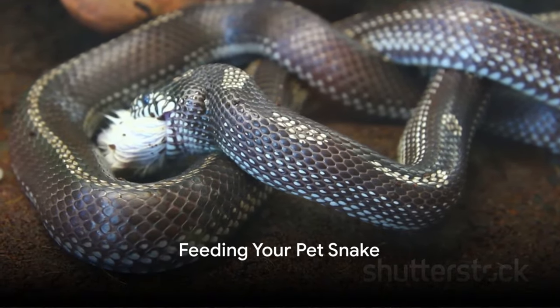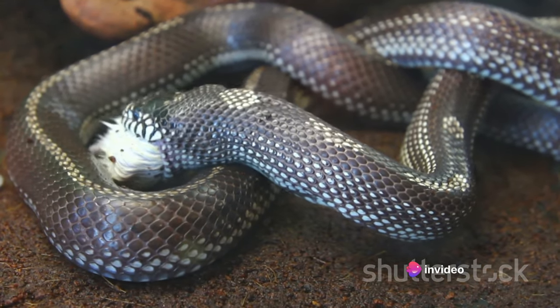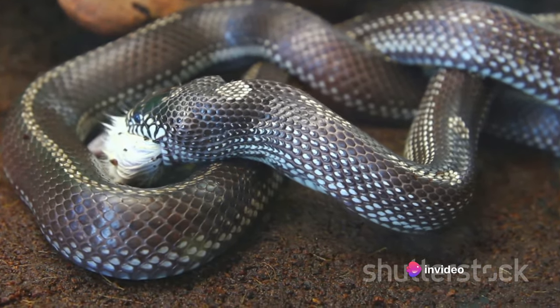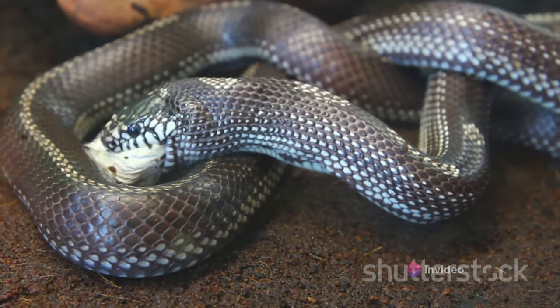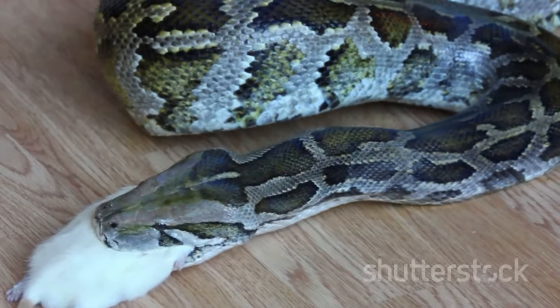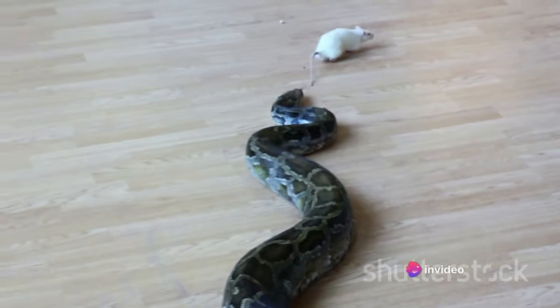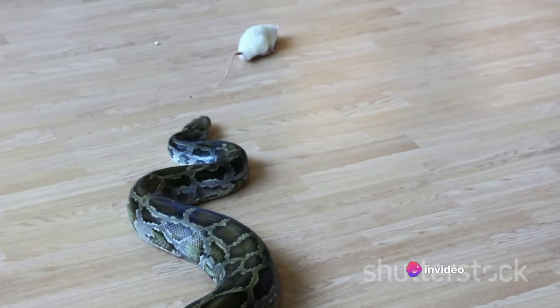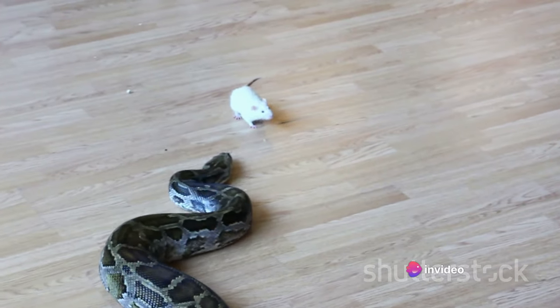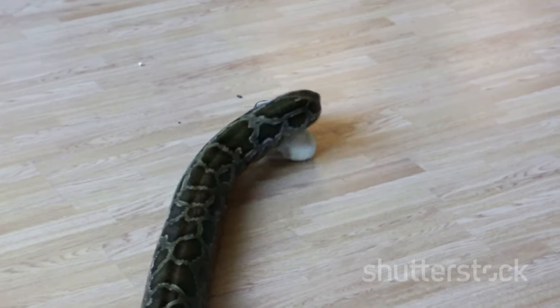Feeding a snake is not the same as feeding a dog or cat — it's a whole different ballgame. Snakes are carnivorous, and their meals usually consist mainly of rodents. Your pet snake's menu will typically feature mice, rats, and on occasion, rabbits or birds for larger species. The size of the prey should be appropriate for the size of the snake, generally not wider than the snake's body at its widest point.